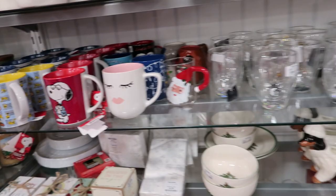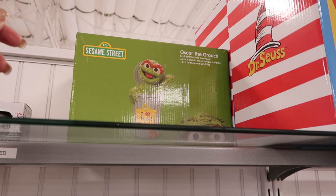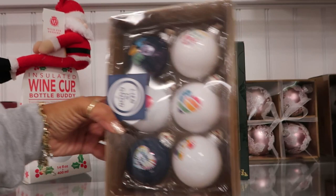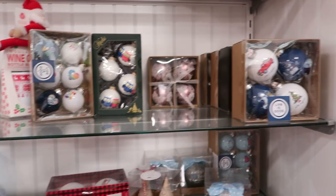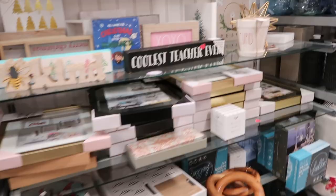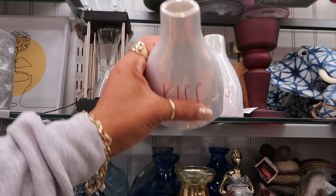Look at the Oscar the Grouch cookie jar up there! And then you have the Cat in the Hat Dr. Seuss one. Look at the owls — I thought that was the Tootsie Pop owl, you know the one from the commercial who goes one, two and then bites it. Here are some of those little jewelry trees where you can hang your earrings and necklaces — $12.99, and the smaller ones are $9.99. Oh, these are pretty — $7.99. I think they all say 'Kiss.'